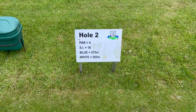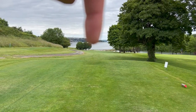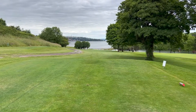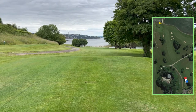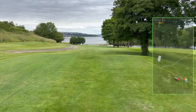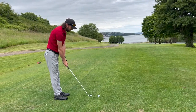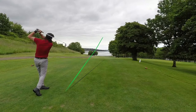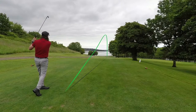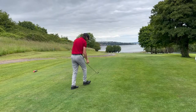Hole number two — par four, index 18, 265 meters. This is the view we have out into Cork Harbour down towards the green, just over that little bunch of trees. It's about 225 to the trees and if you hit a good driver you can get very close to the green. I've opted to go with the three iron just to be safe — not really sure what's left and I can see water right. Just going to get it down the middle of the fairway. A little bit on the right side, hoping that's good.